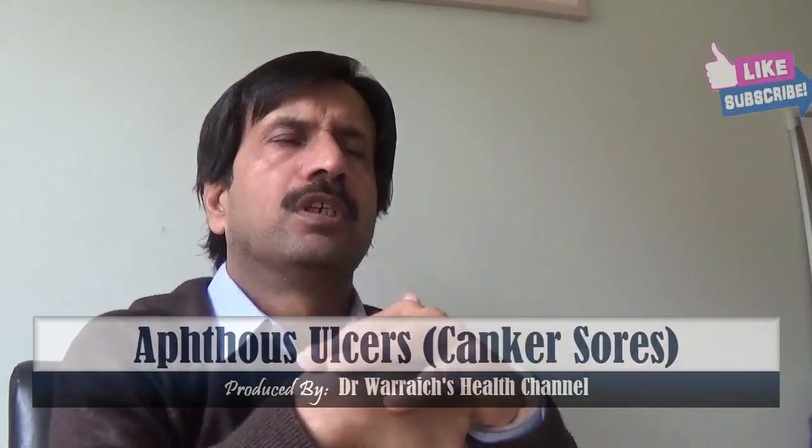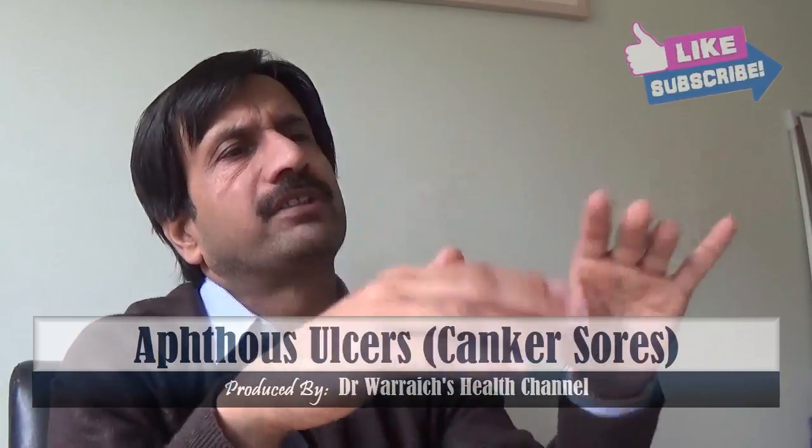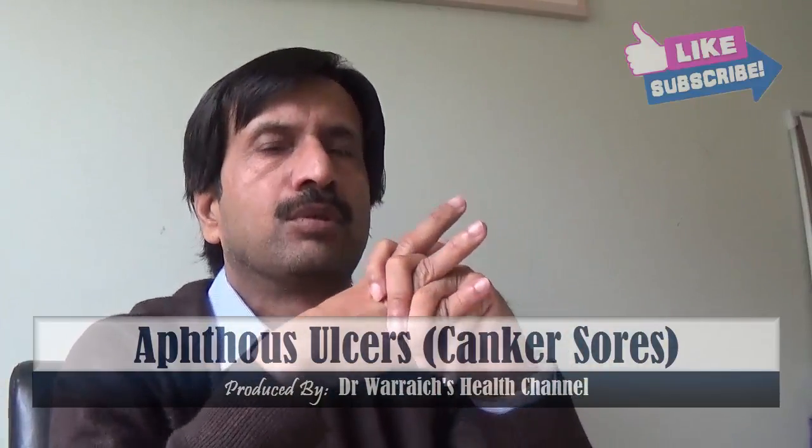Hello viewers. The next topic is what are aphthous sores, also known as canker sores. Canker sores are small painful ulcers on the outside of the mouth, tongue, lips, or throat.